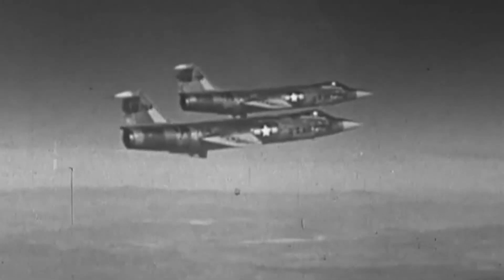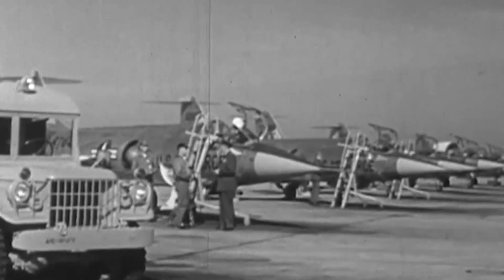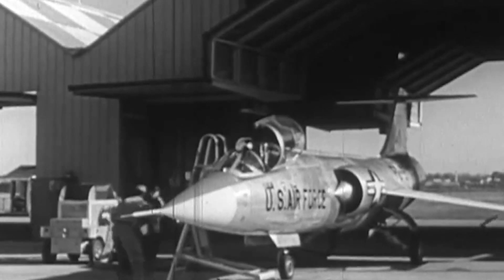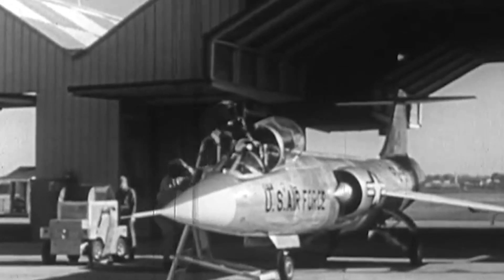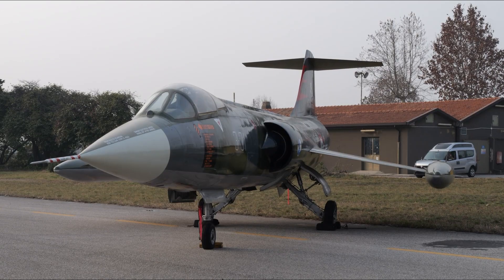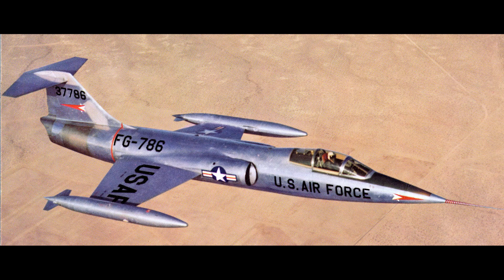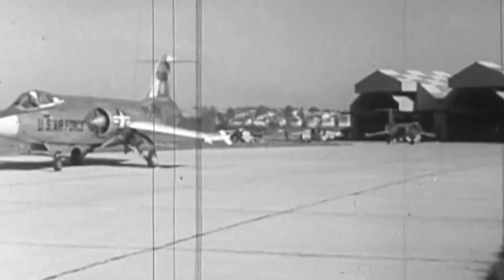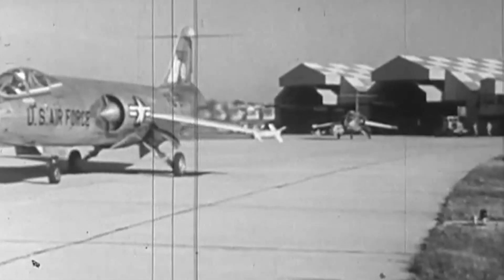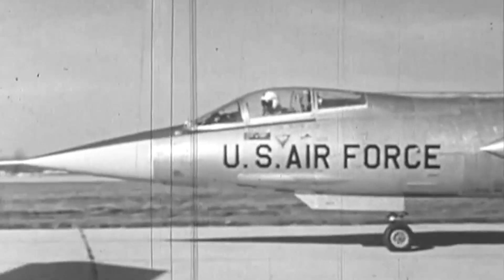The Lockheed F-104 Starfighter was an American interceptor designed by famed engineer Kelly Johnson. Known as the 'missile with a man in it,' the F-104 was built for speed, capable of reaching Mach 2.2, and boasted a service ceiling of close to 60,000 feet. Its thin, short wings gave it excellent performance at high altitudes but made it less stable at lower velocity. The F-104 suffered from a high accident rate, but its speed and high altitude capabilities made it a formidable interceptor. The Starfighter was developed in response to the Korean War experience, which underscored the need for a high-speed, high-altitude interceptor. Kelly Johnson, the chief engineer at Lockheed Skunk Works, set out to create an aircraft faster and more maneuverable than any existing fighter. The F-104 made its maiden flight on March 4, 1954, and quickly gained a reputation as a fearsome high-altitude interceptor.